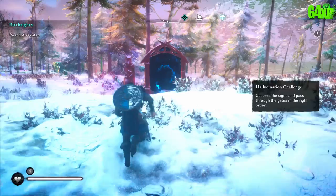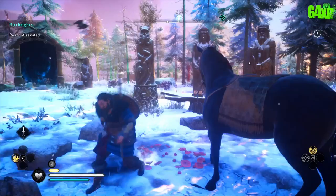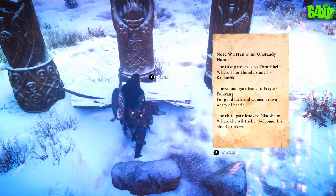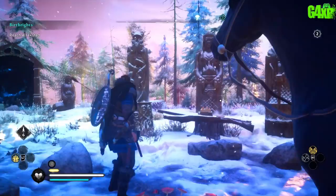There is a note on the table that you have to pick up — it explains what you need to do. It tells you who the first, second, and third gate is, and you have to do this in order. Pretty much the answer is standing right in front of you — look at the statues, match them to the gates, and do them one at a time going from left to right.